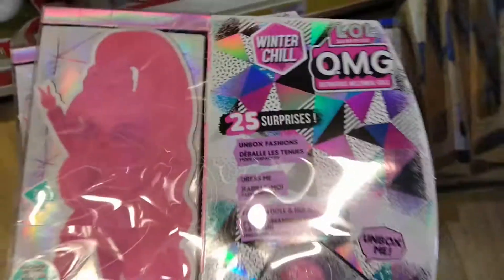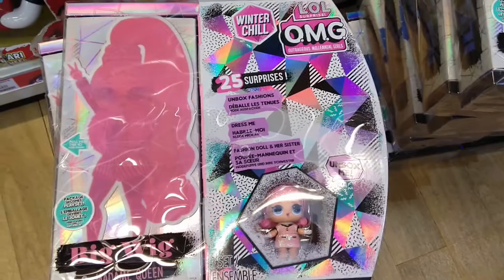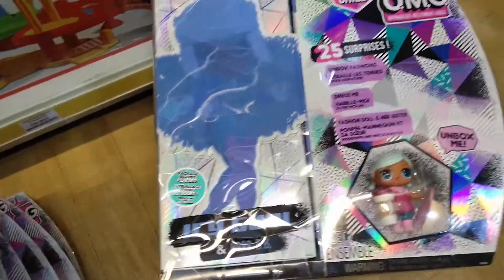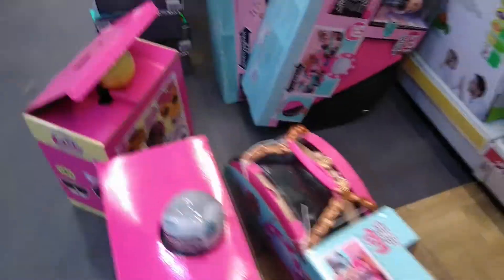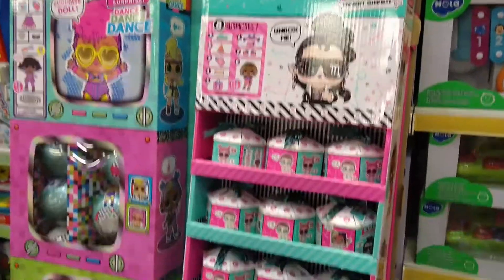And the winter collection — I think I showed this before in another video. OMG Winter Collections. So far, that's it for now. This is the new thing from LOL today.